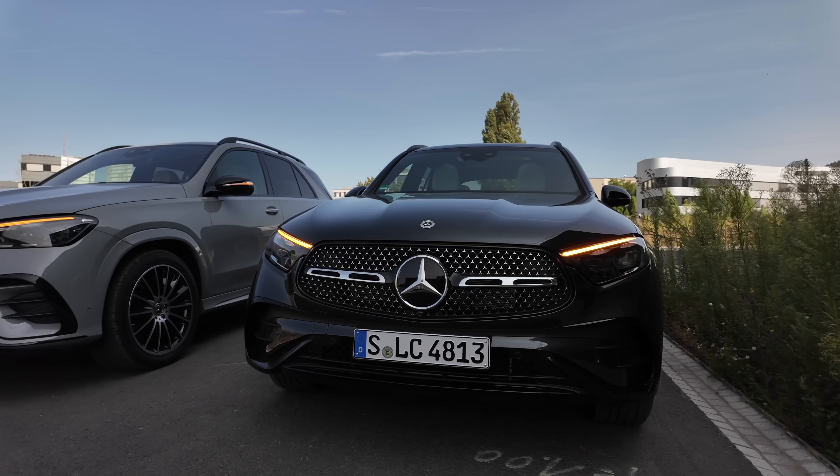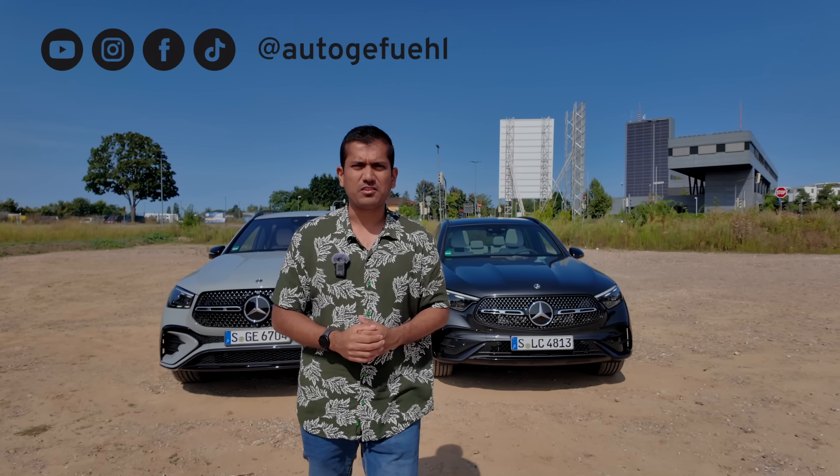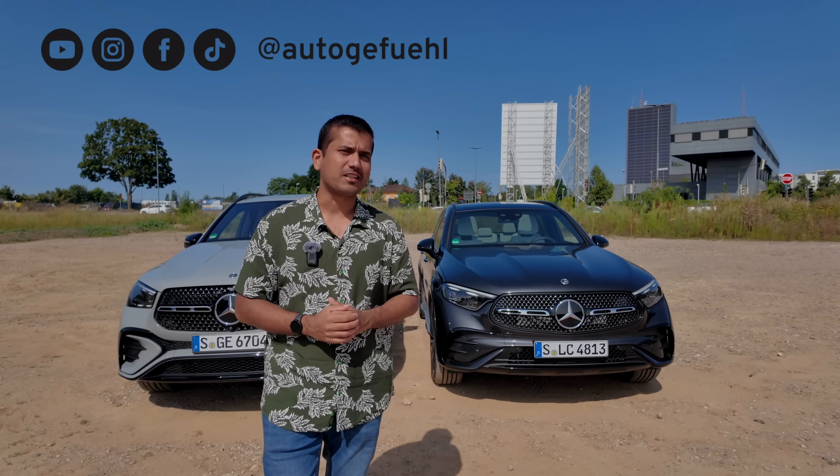This is the Mercedes-Benz GLE and that is the Mercedes-Benz GLC. I'm going to be comparing both of these SUVs and it's actually a lot more interesting than you might think.